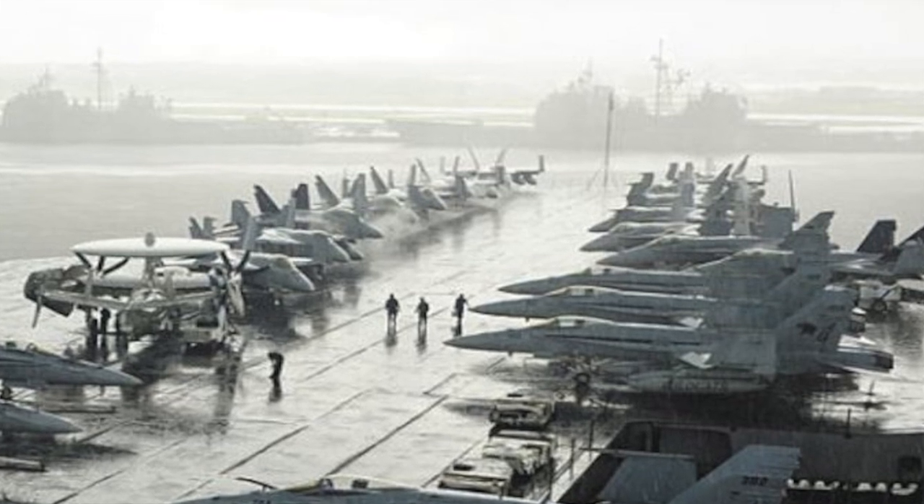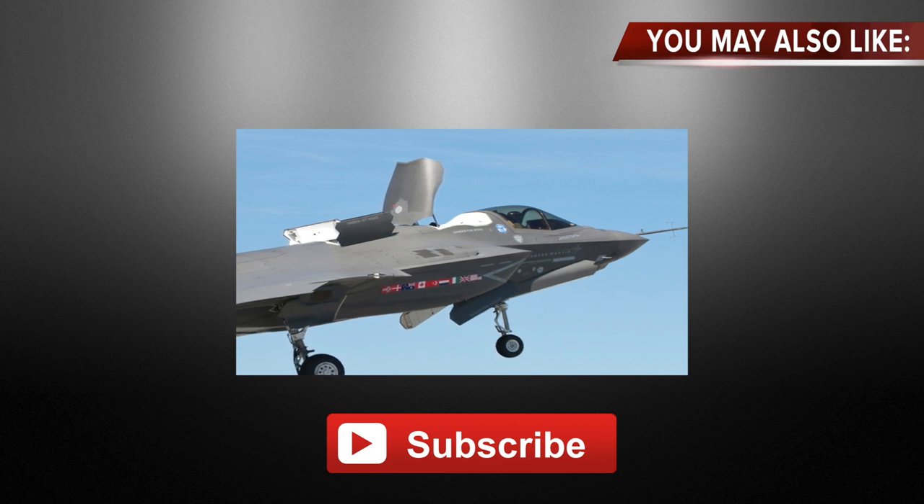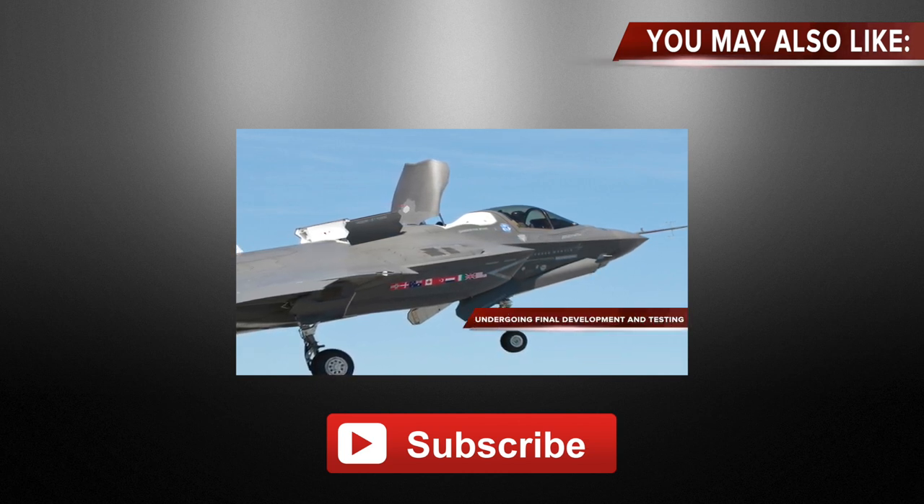Thanks for watching. Subscribe for more videos like this. Hit the like button if you find the video interesting. Kindly provide your feedback in the comment section. This will help us improve.